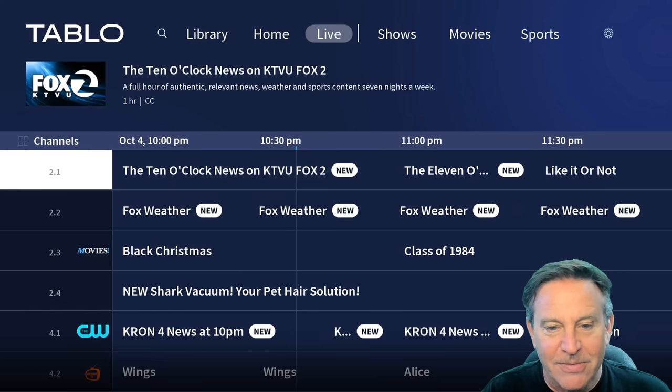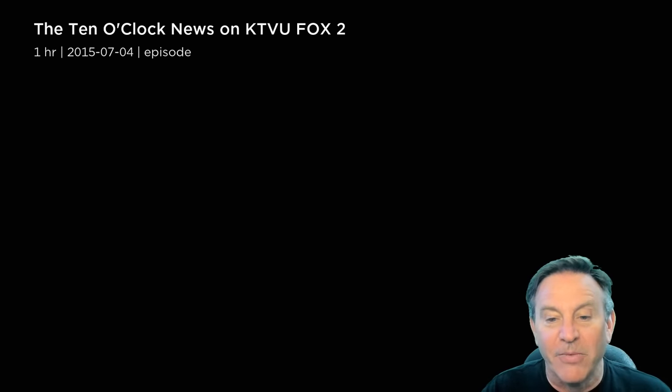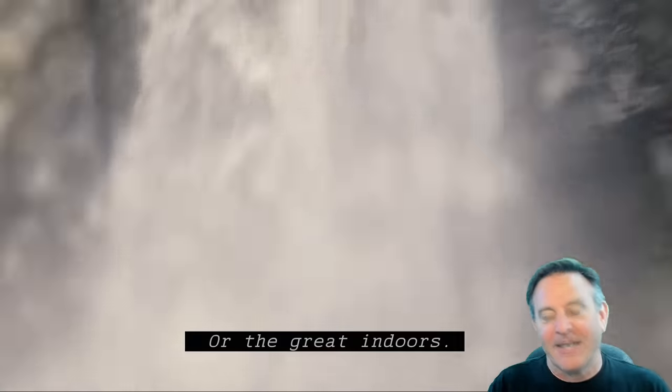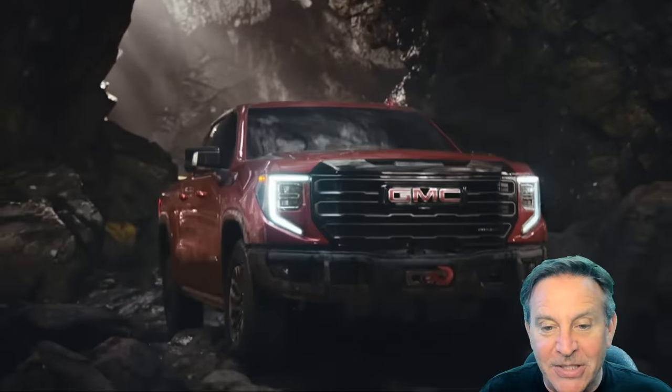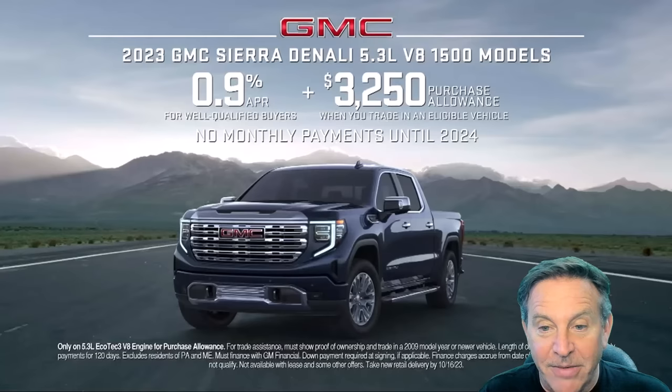There's the 10 o'clock news. We can hit the button and see what we get. I think this one's in high quality — let's take a quick peek. We did hit a commercial. I can show you commercials all day long. Nice looking picture.